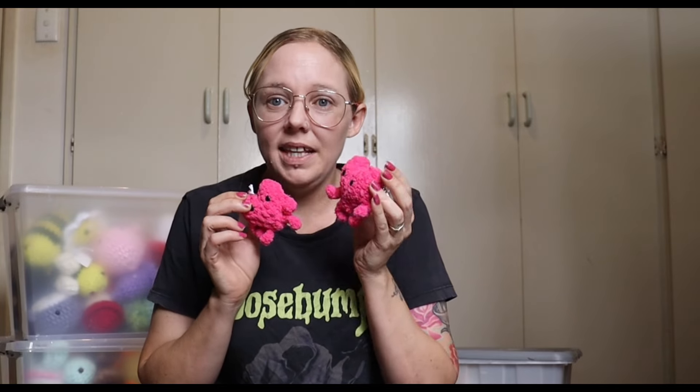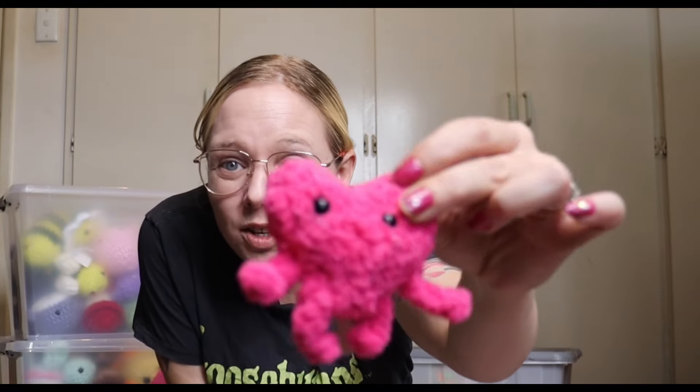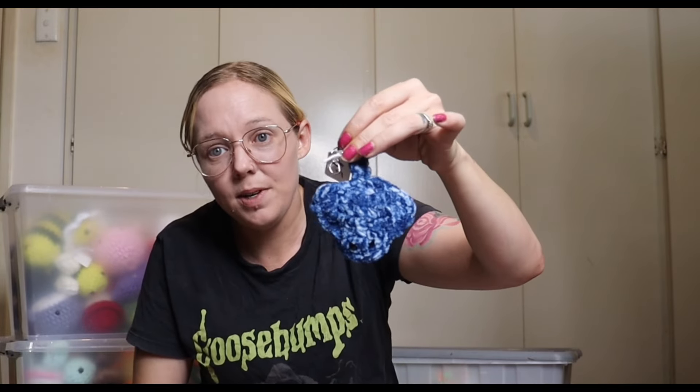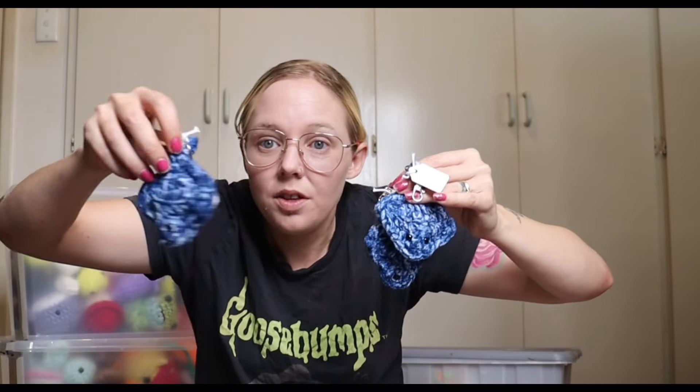The next item I have are these little heart guys with leggies. I didn't originally make them as just hearts, but somebody in the comment section said to give them little legs and arms, so I did and now they look super jacked — they look like gym bros. I have three of those. The next thing I have are these little keychain stingrays — I have four of these ones.